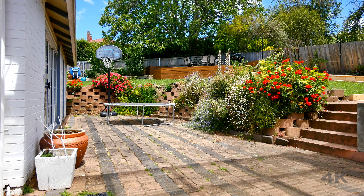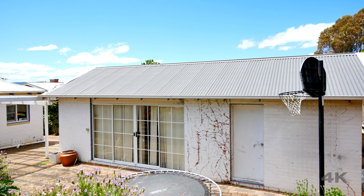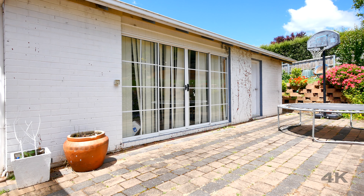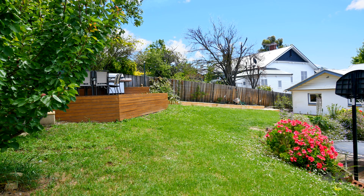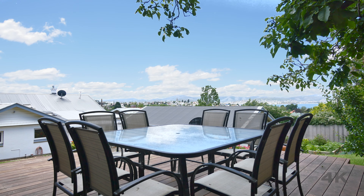When exiting this beautiful home from the kitchen family area, you enter an undercover paved courtyard. Off the courtyard, there is another building that is used for a rumpus room or theatre room. At the rear of this property, there is a lovely deck that encaptures superb views of the River Derwent.